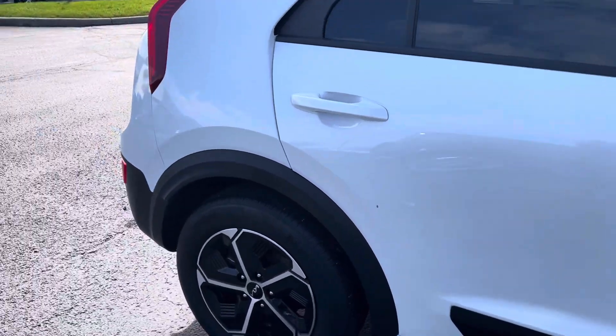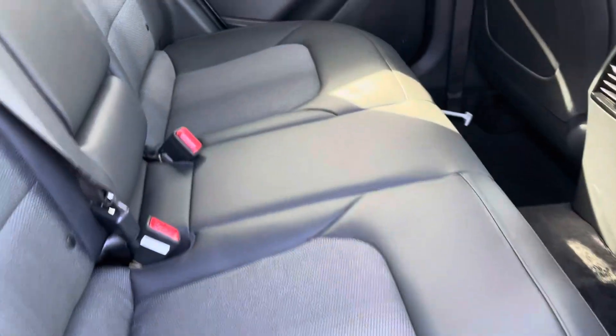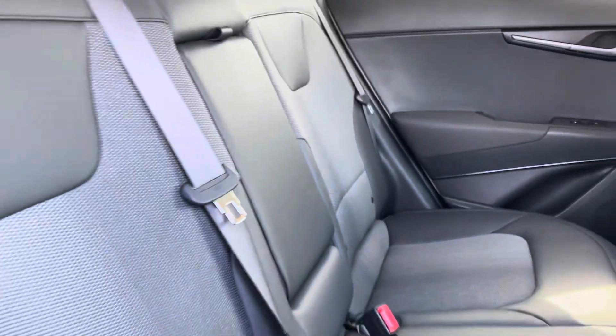It has heated seats, heated steering wheel, and heated rear seats. It's got the cold weather package on this one. You can see the seats look great — everything is practically brand new.